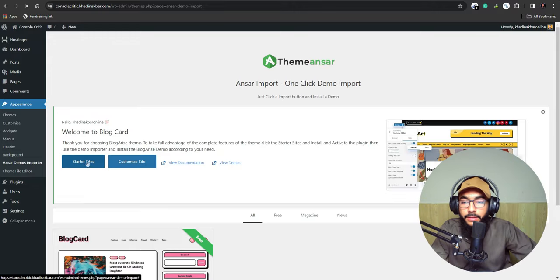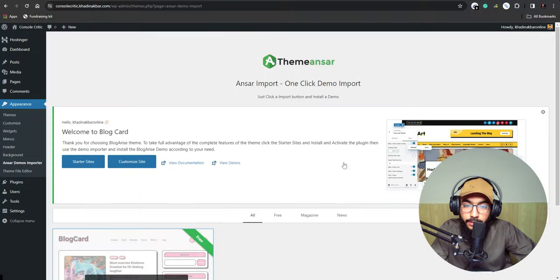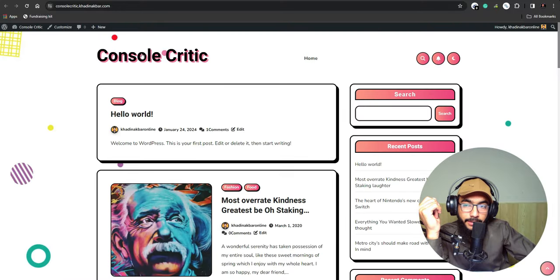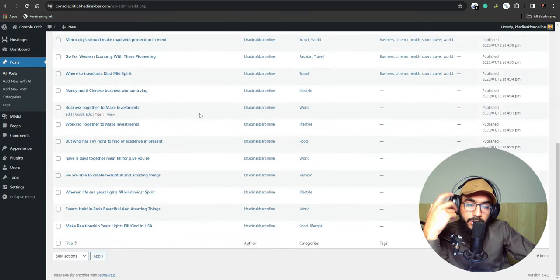I'll hit Activate and then hit Starter Sites, which takes me to an importer. I'll hit Import, confirm, and within a few seconds it imports the complete site and the website is completely changed. The import is done — now going to the website you can see it has completely changed to 'Console Critic,' with blog posts already there.